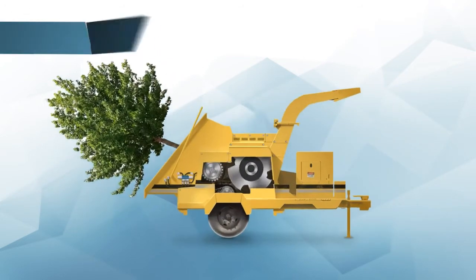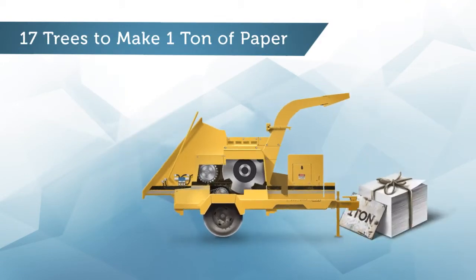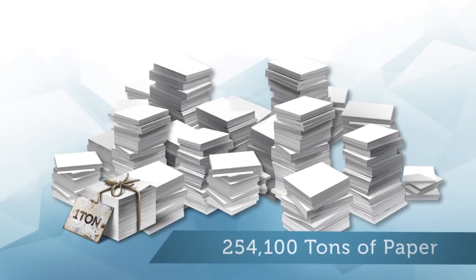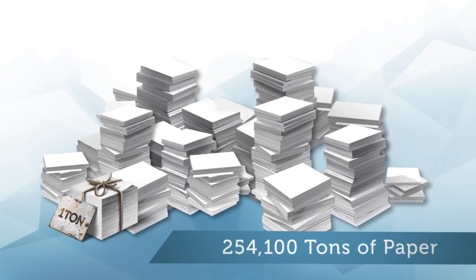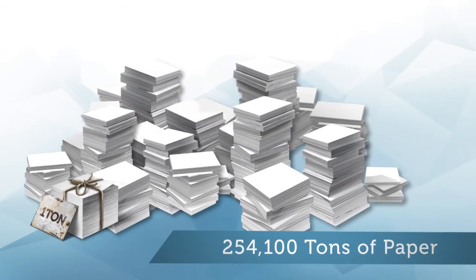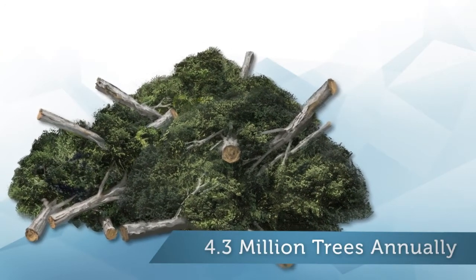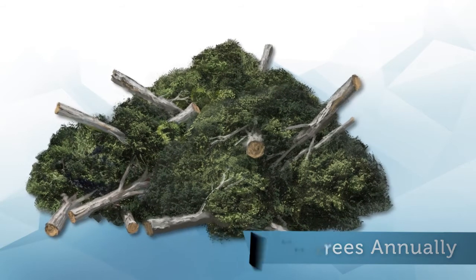It takes about 17 trees to make one ton of paper. Retailers and other institutions use 254,100 tons of paper to print receipts each year. In other words, we're cutting down 4.3 million trees annually just to produce paper receipts.